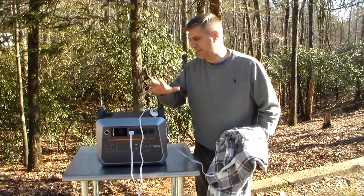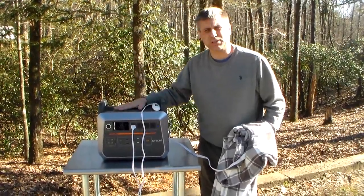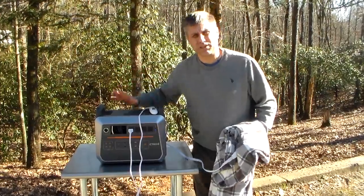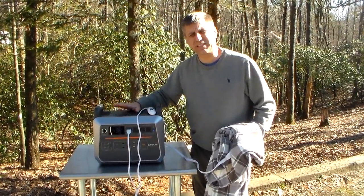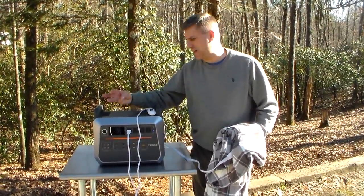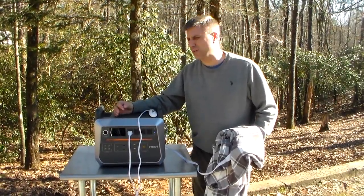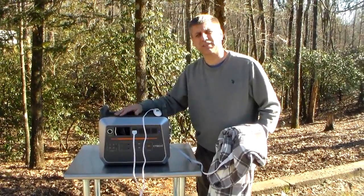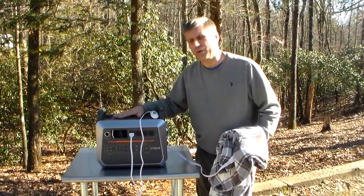Hey YouTube, this is Southern Proper One. I've been getting a lot of questions about what these units can do — this is a C-Tecchi, one of the larger ones at 2,000 watt hours. People have been asking me — they live in townhouses, apartments, they can't have generators, they're very limited on putting up big solar panels, and they're worried about heat.